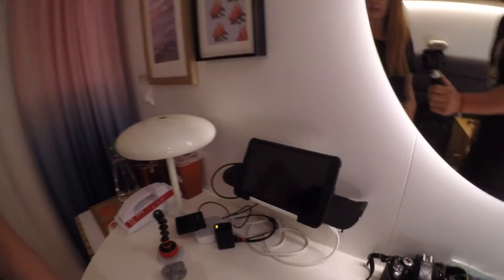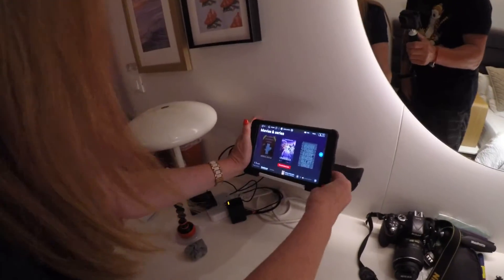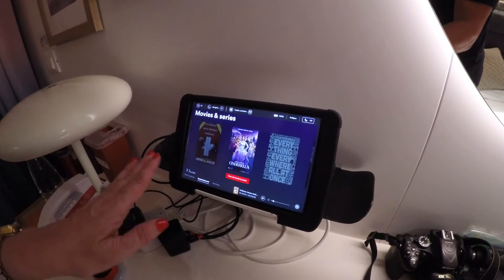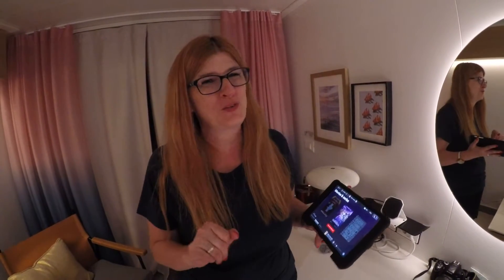Hey everybody, it's Kathleen from Plenty of Sunshine Travel. As you guys know, I am on a Virgin Voyages cruise right now, and I promised I was going to show you how the tablet works — a full tutorial on how it controls the room. This is where the tablet is kept. Right now it's off, and when you put it here, this is the wireless charging — no plugs or cords needed. It automatically starts charging the second you put it on, so it's always there ready for you.